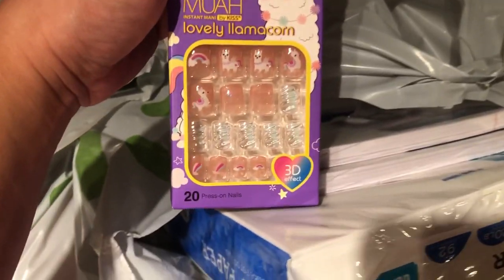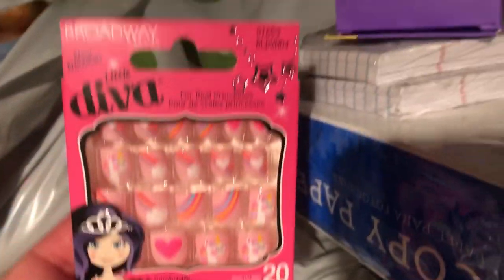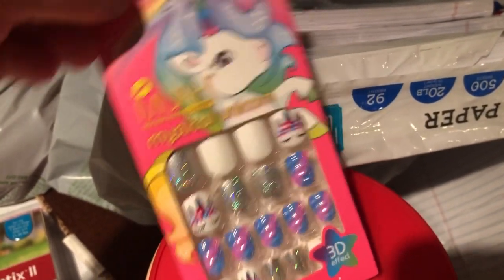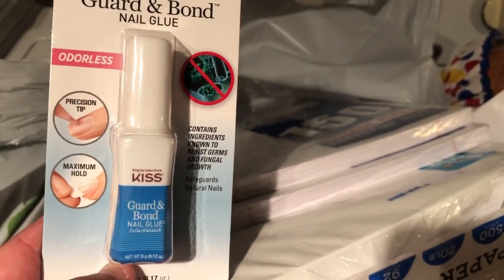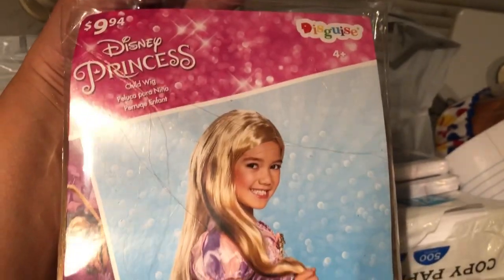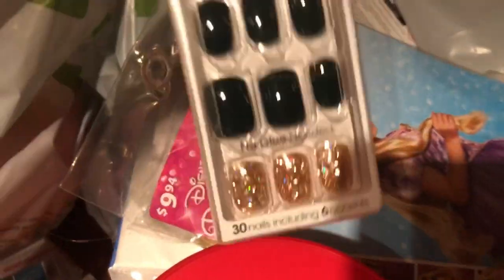My hubby picked up some creamer for his coffee, and we picked up some nails for Sammy — look how pretty! She picked three, and I also got some for her dog Sky. She picked up these little nails too — so cute. I got some glue, hubby picked up this creamy French dressing, and I picked up this wig because Sammy wants to be JoJo for Halloween so she needs blonde hair.